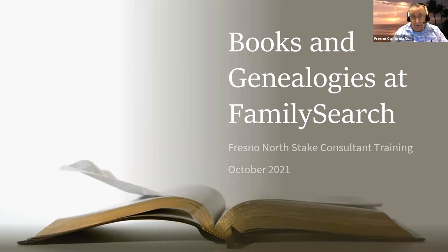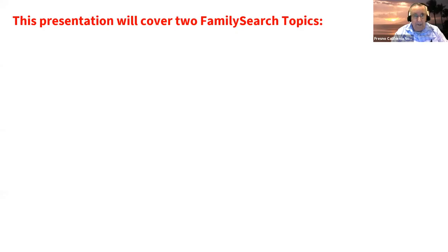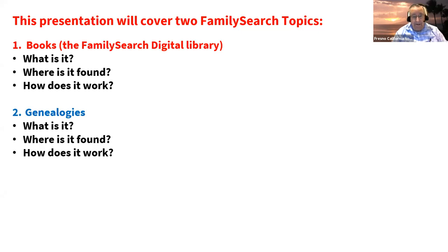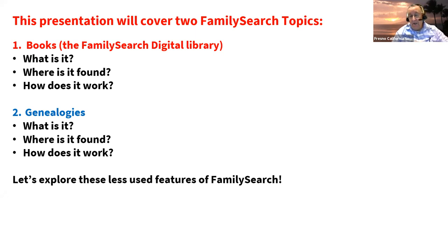For a few of us, there'll be some things to learn. We're going to cover books — what that's all about, where it's found, and how it works. Then genealogies — what are they, where do we find them, how do they work? And because it's a short presentation, I'll do a live demo and show you how it works in real time.